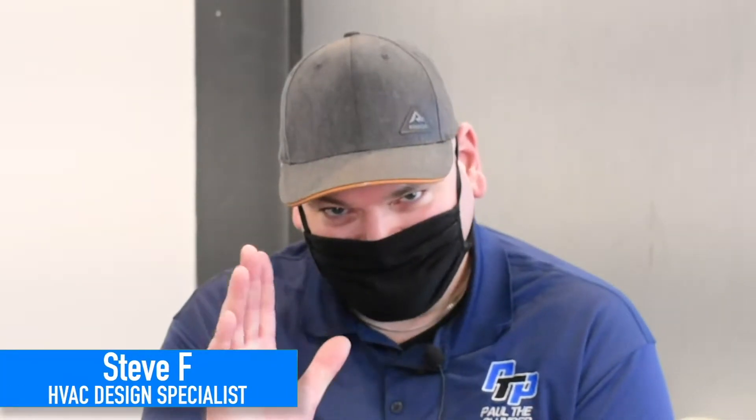All right, hi everyone. We're making this video today about what we call combi boilers. We've done a bunch of them this winter and posted a lot of cool install videos on our Facebook and YouTube page. We get a lot of questions about what they are, what they do, and why we choose to install so many of them. I'm sitting here with Steve, our HVAC design specialist.